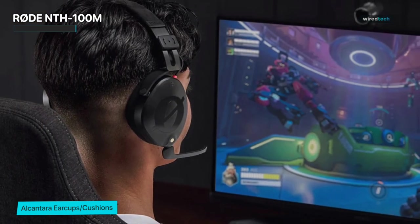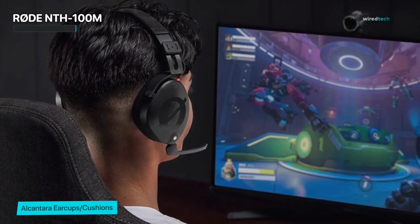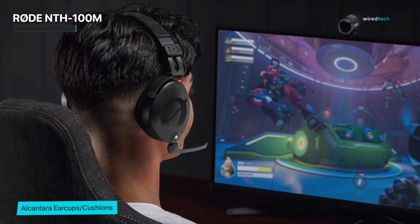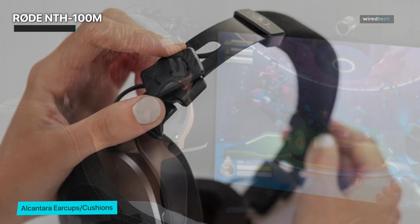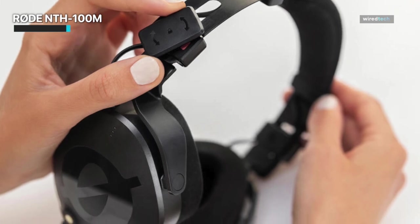In summary, the Rode NTH 100M is a true performer in the realm of wired headphones. With its balanced sound signature, exceptional comfort, and durable construction, it's a choice that both musicians and audio enthusiasts can rely on.